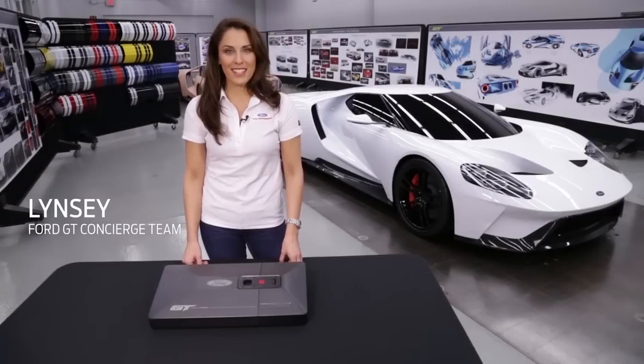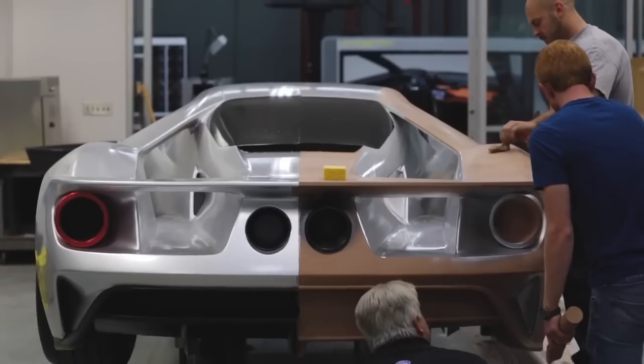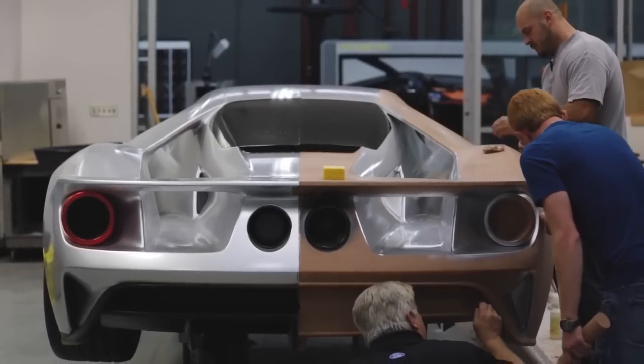Hi, I'm Lindsay and I'm with the Ford GT Concierge Chief. We are here in the basement of the Product Development Center, the very studio where the Ford GT was designed.